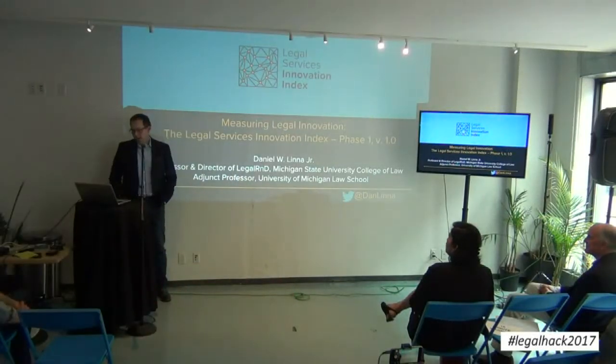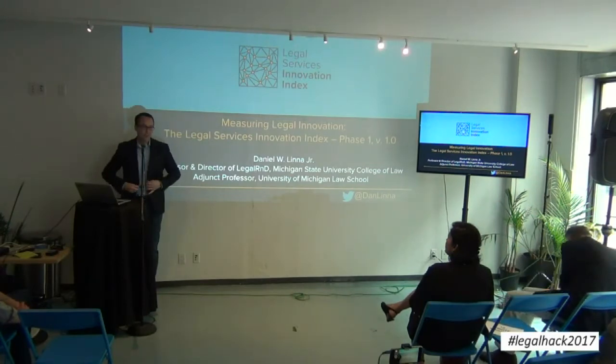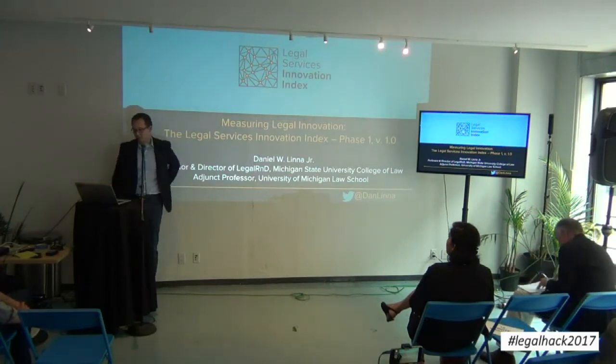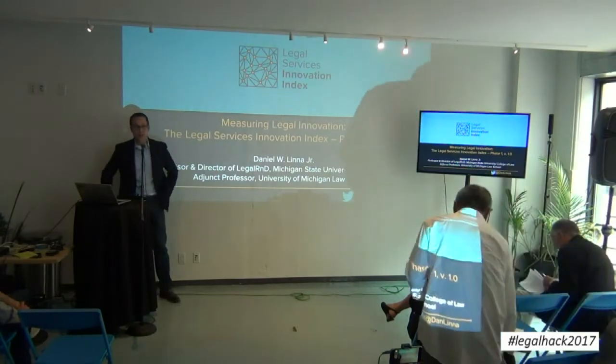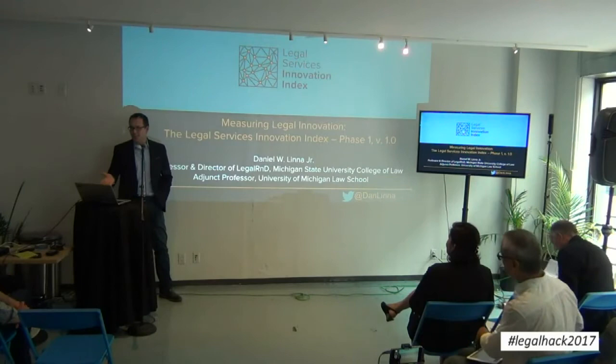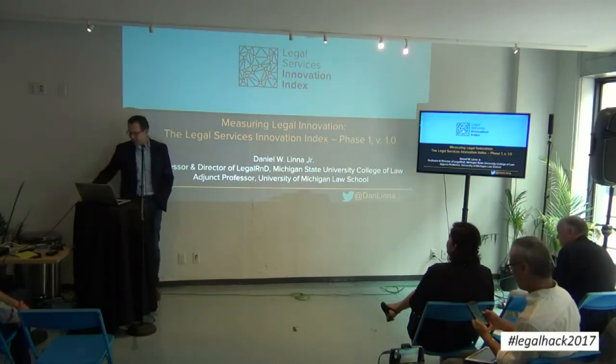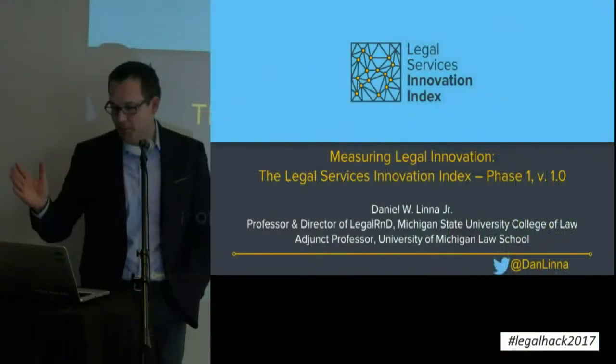Hi everyone. My name is Dan Linna. I'm a professor at Michigan State University College of Law and also the director of Legal R&D, the Center for Legal Services Innovation there, and an adjunct professor at University of Michigan Law School. Really excited to be here today. I was at the first event three years ago and we just keep growing every year. I'm going to make the best use of my ten minutes and jump right in.